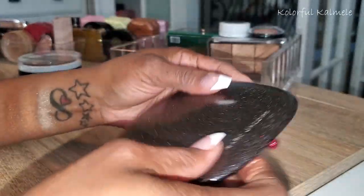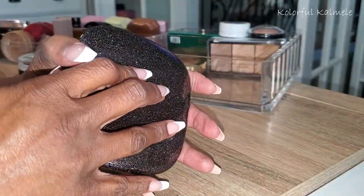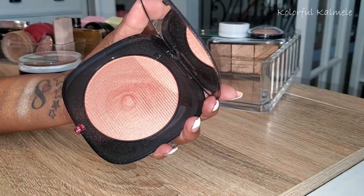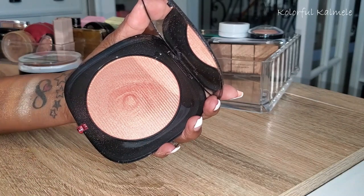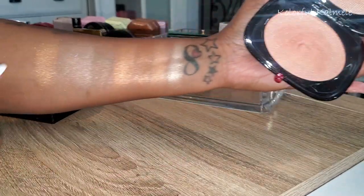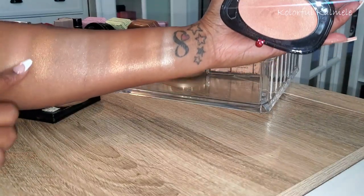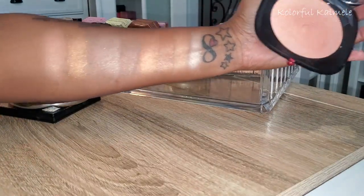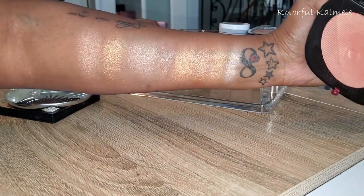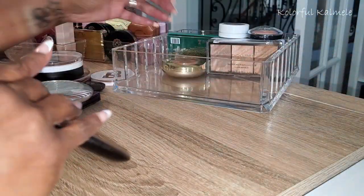Next I have the Marc Jacobs — this one is Jet Girl. Very big beautiful packaging. I love love love this one because it has like a peachy hue to it. It's so pretty and unique — that peachy tone I love it. It's a lighter one but it has a pool of peachiness to it that I really like.